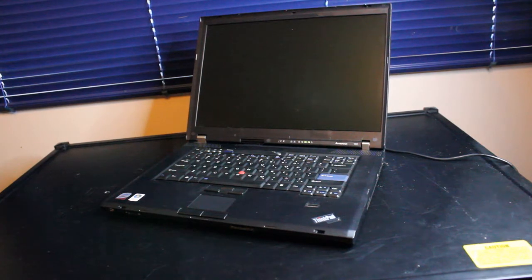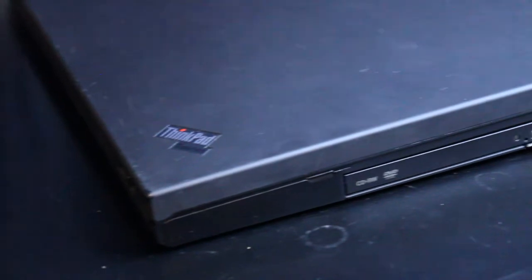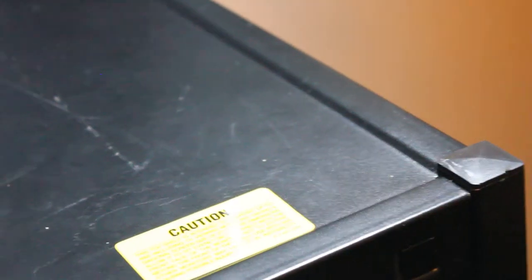It also has a 15.4 inch 16 by 10 widescreen display and an Intel Core 2 Duo T7300 CPU at 2.0 GHz. Over here we have the optical drive and USB 2.0. This is also running an NVIDIA Quadro NVS 140M integrated GPU.